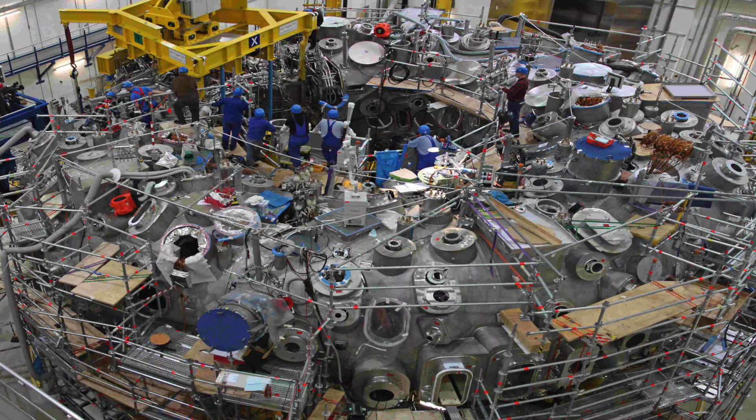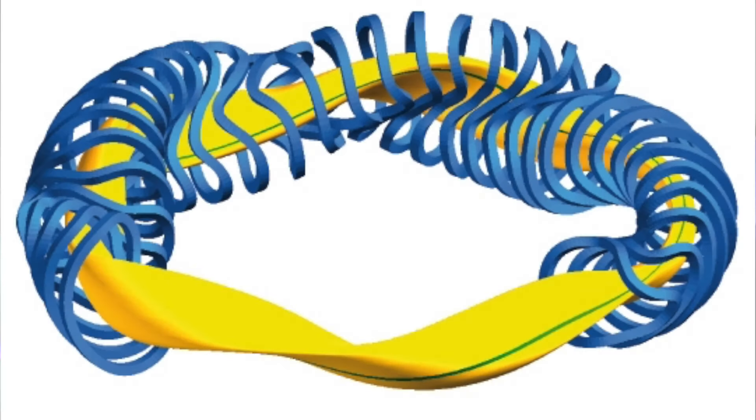The reactor is using a brand new design. They started building in 2005 and finished in 2014. In December they created their first helium plasma, which lasted a tenth of a second and got up to a million degrees Celsius.